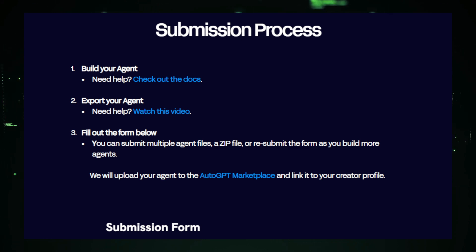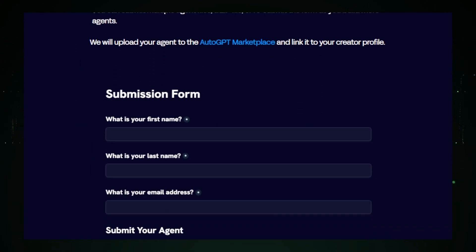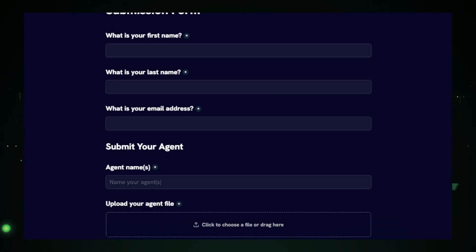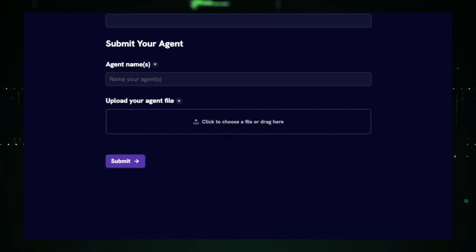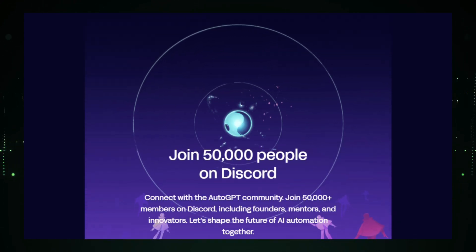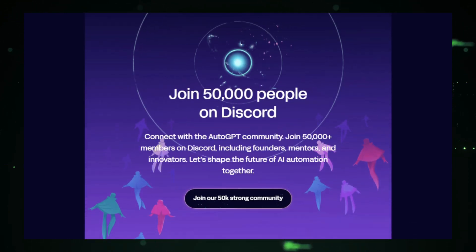To participate, you'll need to build your agent, export it, and fill out the submission form. You can submit multiple agents or a zip file, and even resubmit as you build more. Once submitted, your agent will be uploaded to the AutoGPT marketplace and linked to your creator profile. This competition is a great chance to get your work recognized, connect with the AutoGPT community, and maybe even win some prizes. AutoGPT is looking to shape the future of AI automation, and by participating you can be a part of that. So get building and good luck!